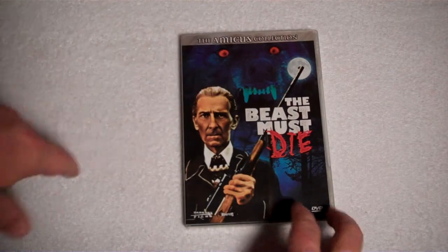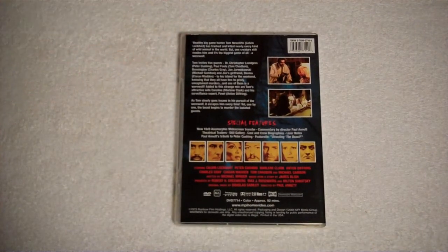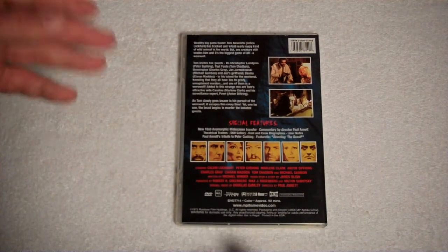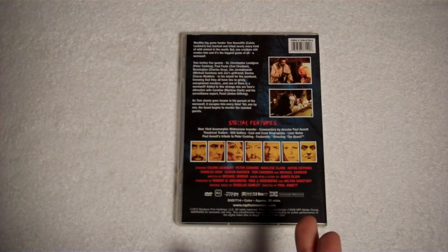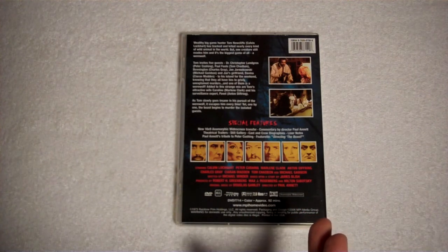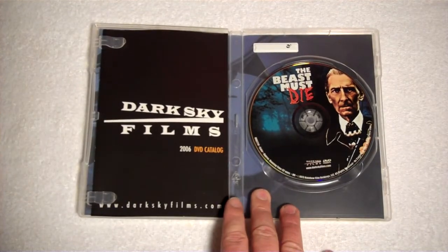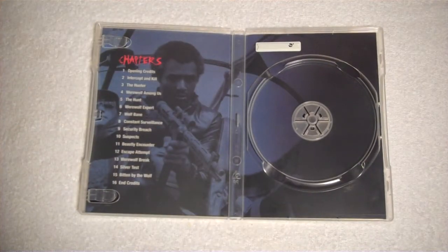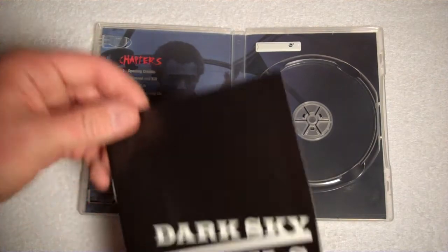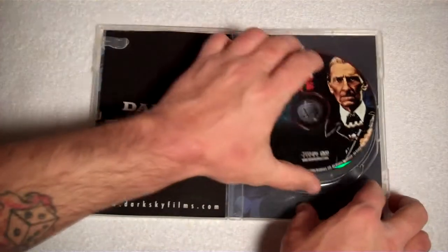Next up we get The Beast Must Die. Once again, Amicus Collection up at the top — that is Dark Sky Films. The special features in this one are, once again, the anamorphic widescreen transfer, commentary by the director, theatrical trailers, a still gallery, cast and crew bios, liner notes, Paul Annette's tribute to Peter Cushing, and the featurette of directing The Beast. Very cool. Open this one up — once again, more cool artwork on the disc, and all three of these have pictures underneath. This one's pretty cool, not quite as cool as the last one, but still pretty neat. Obviously the chapter list on the side, and you get the 2006 DVD catalog.